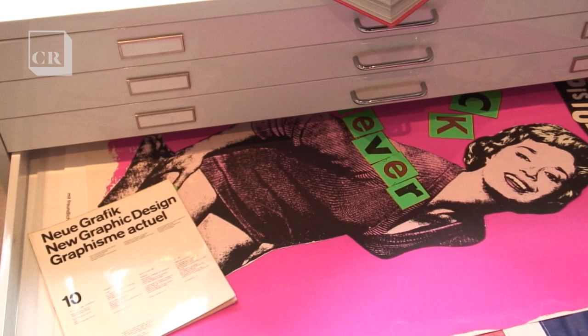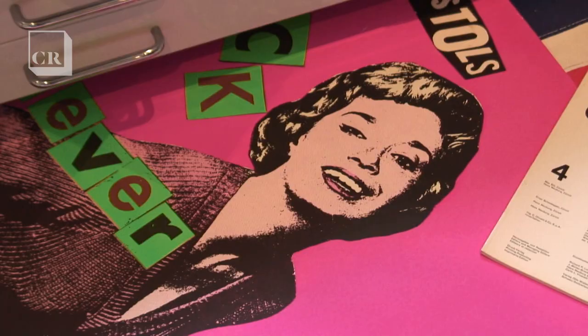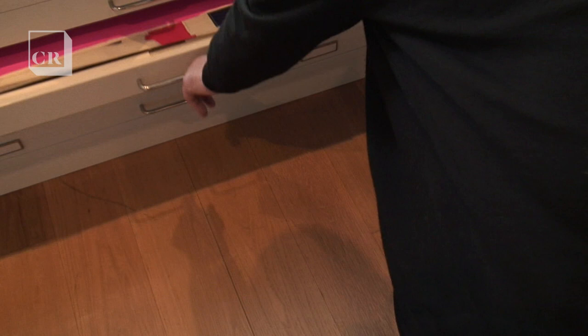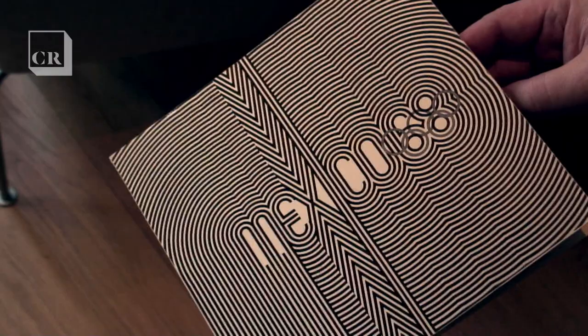I actually think that most graphic designers collect something or other if they thought about it. I started collecting Penguin paperbacks when I was about 12 years old, and I think it all comes from that. So now I collect books, I collect posters, I collect music, I collect ephemera, all sorts of stuff. But the core of the collection is the Wimkral.